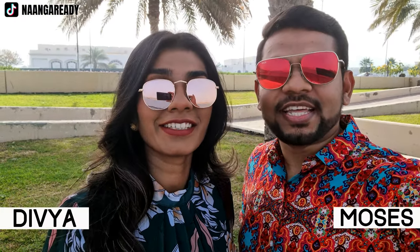Hi guys, I'm Moses and I'm Divya. We together love to explore new places in UAE and around the world. If that is something you're interested in, make sure to subscribe to our channel so you don't miss out on any of our videos.